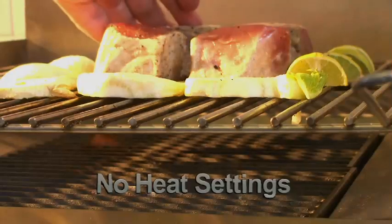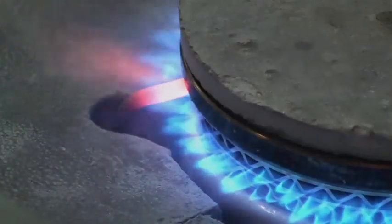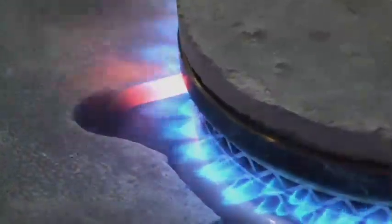There are no heat settings to confuse operators. And another technical breakthrough — no thermocouple to let you down. Synergy has a flame sensor integrated into the igniter.